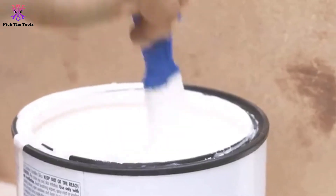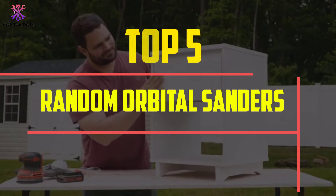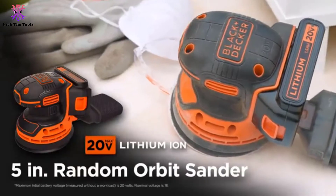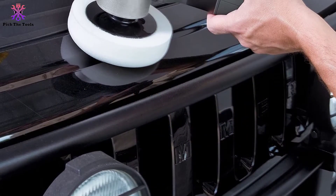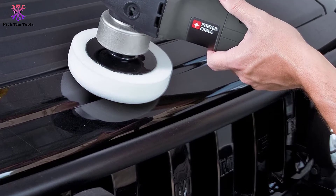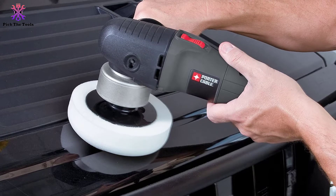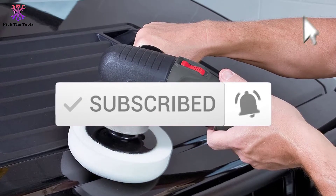Hey guys, in this video we're going to be checking out the top 5 best random orbital sanders available on the market for their true quality. I made this list based on my personal opinion and hours of research, and have listed them based on popularity, quality, price, durability, user opinions and more. If you want to see more information and the updated price, you can check out the description below, and also make sure to subscribe for more reviews. Let's get started.